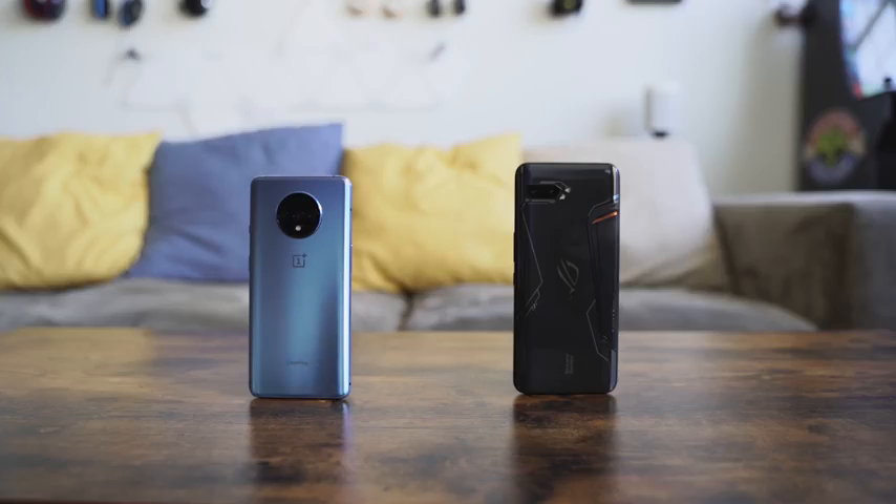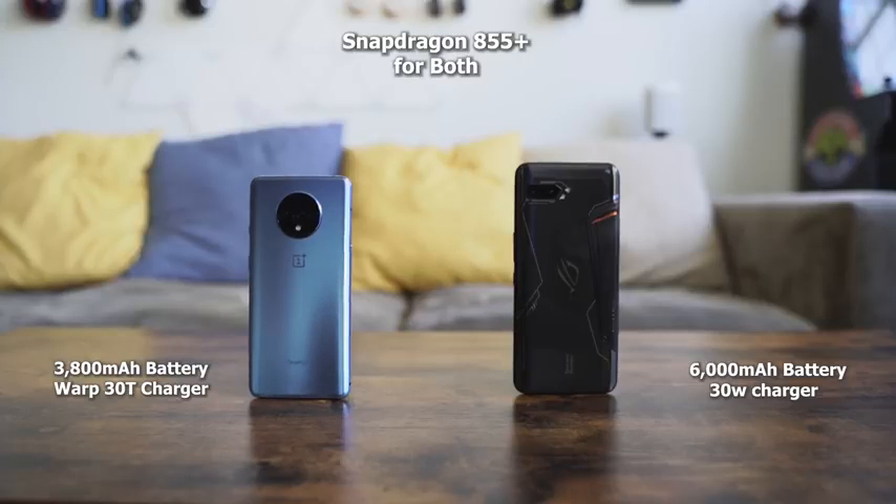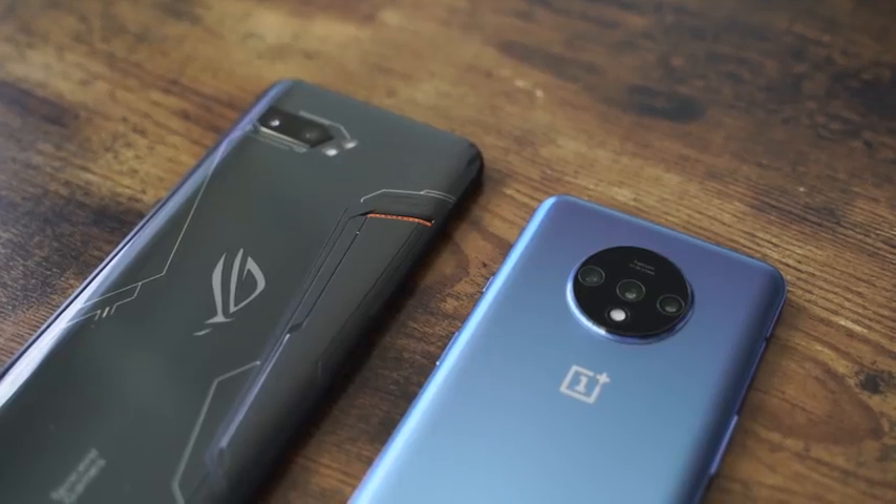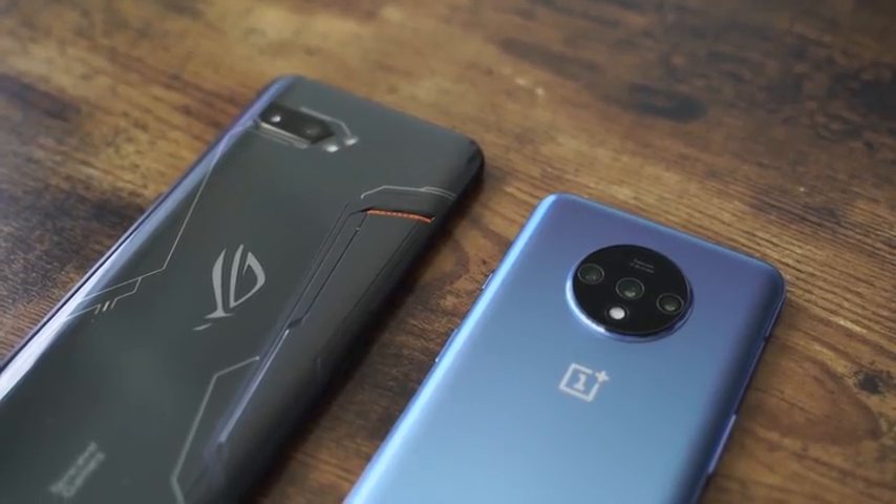In terms of battery sizes, here's where the big difference is. The OnePlus 7T has a 3,800 mAh battery, while the ROG Phone 2 has a 6,000 mAh battery — I can tell you who will win in terms of battery life. It is the ROG Phone 2. Whether you're gaming or using it as a phone, it will last you for a while. If you're using it as just a phone, it's going to last you at least two days — massive, great battery life.